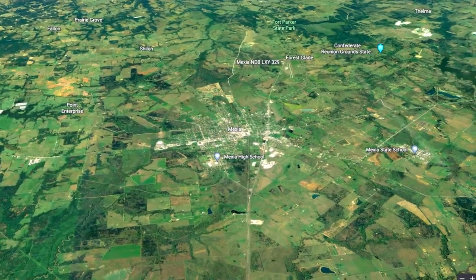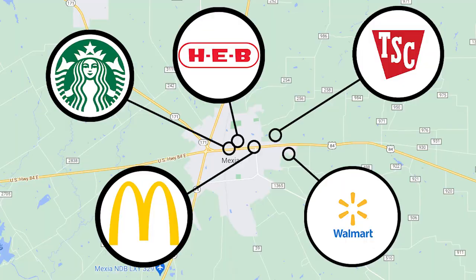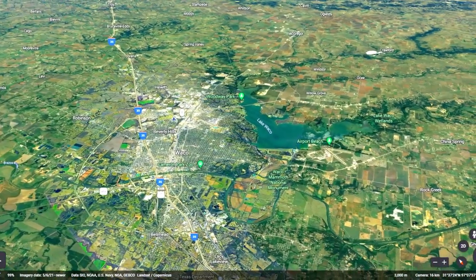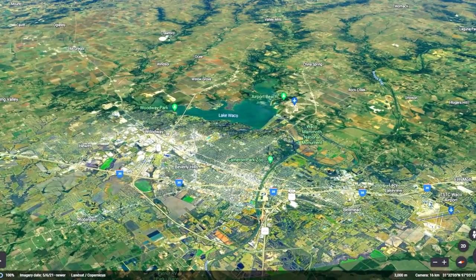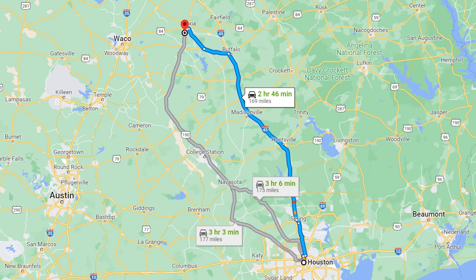Only three minutes from this incredible property, you'll find Mejia, Texas, a beautiful town with a lot to offer. Pick up groceries at HEB or Walmart, grab supplies at Tractor Supply, and enjoy a wide selection of restaurants and fast food, from local joints to popular national brands. And if you want to travel to the big city, Waco is less than 50 minutes away. There you'll find four Walmarts, hardware stores like Lowe's and Tractor Supply, HEB Plus, and other grocery options. This property is one hour and 29 minutes to Dallas, and two hours and 46 minutes to Houston.